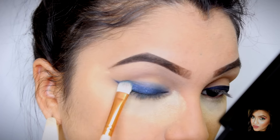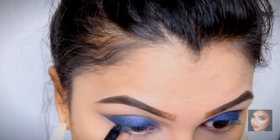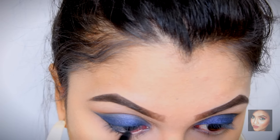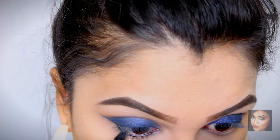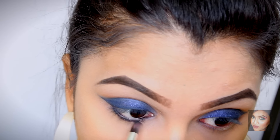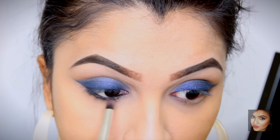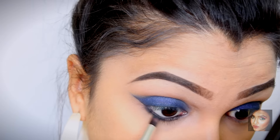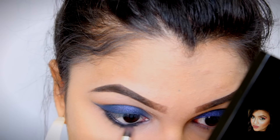Once the eyes are done, we're moving on to the lower lash line. I'm using my Incolor kajal in black to line my lower waterline and drag it slightly downward, then smudging it out with a pencil brush. You don't want to take the smudging all the way into the inner corners — stop just before there. Then I'm setting the kajal with a black eyeshadow from the same palette, blending until everything looks seamless.